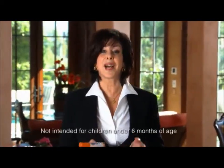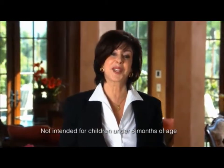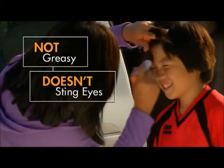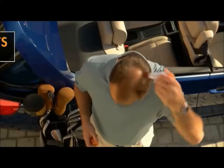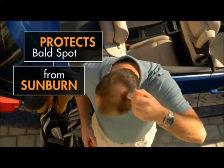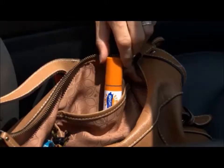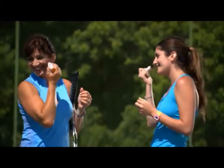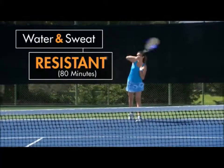That's why I designed Brush On Block for the whole family to use. It's quick, it's convenient, and I promise it'll change the way you feel about putting on sunscreen. Kids love it because it's not greasy and doesn't sting their eyes. Men can finally make sure their bald spot doesn't burn. And Brush On Block is invisible, so you can easily apply on your neck and over your makeup. You won't know you're wearing it, but you'll know it's working.